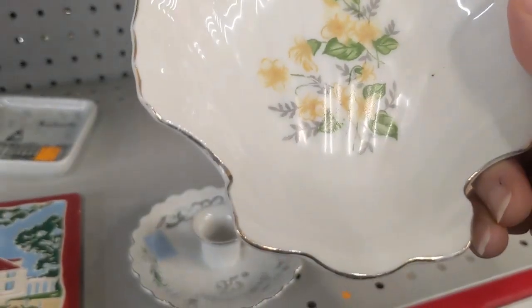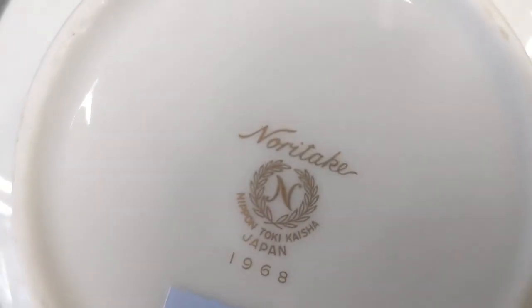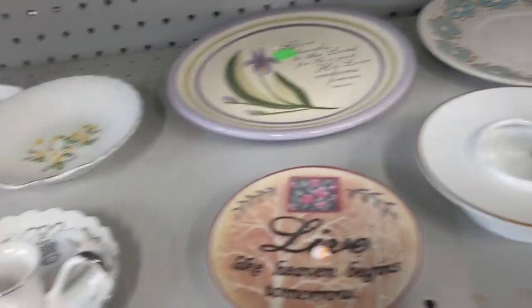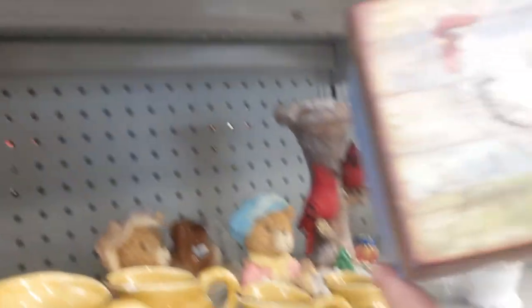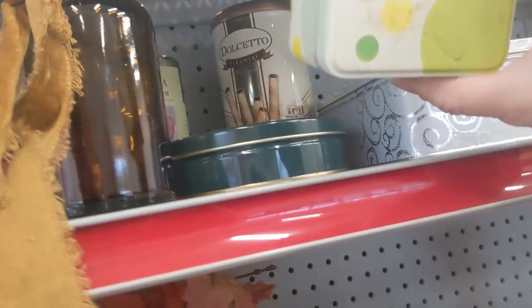That looks vintage — 99 cents. Pretty little flowers, little shell design. I think I'm just gonna leave that one for somebody else. Not sure what this was — kind of interesting, I could put a candle in it or something. Noritake — I believe that's actually a pretty good brand, I'll have to look that up. It's a cute little side salad plate or saucer. I like those flowers; I think I'm just gonna put it in my kitchen. I like to have different kinds of plates — I like to keep things fun and fresh, a little bit creative.